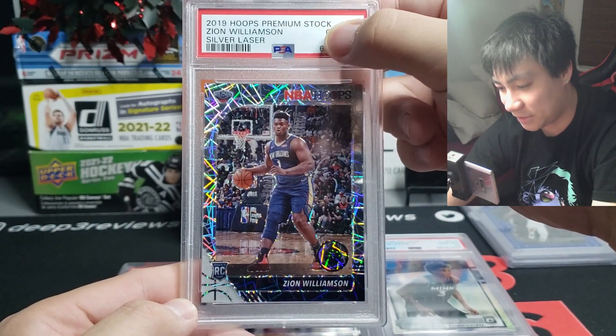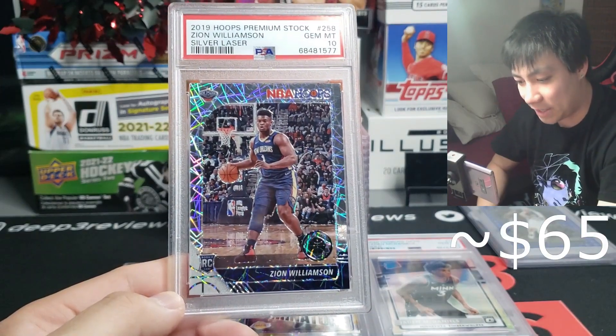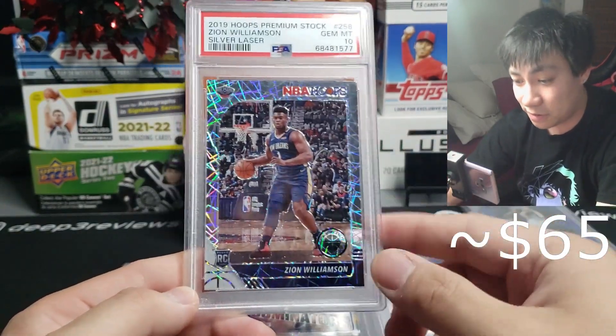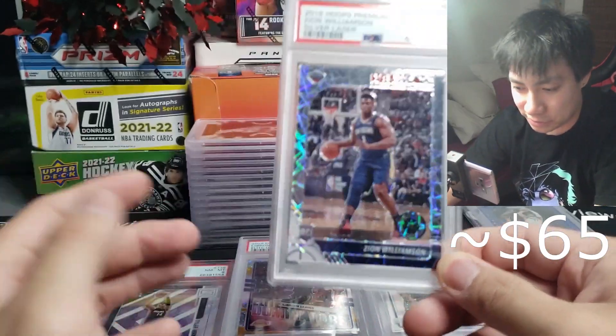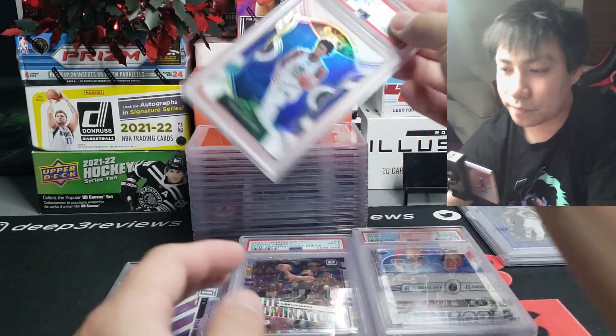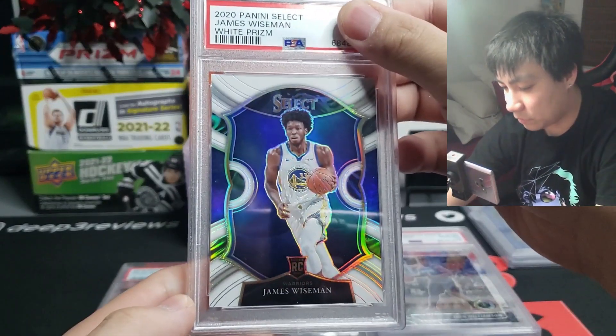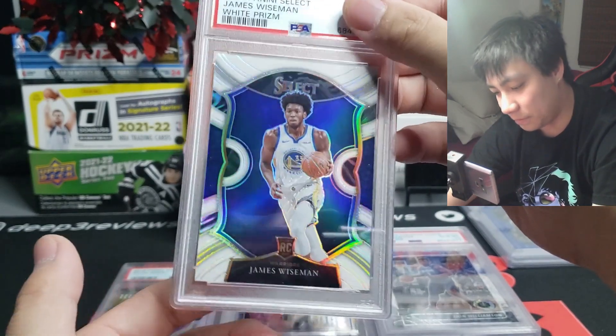You can also get cards graded — I charge a grading fee for whatever you want to grade. Hoops Premium Stock with silver laser comes back a gem mint 10. That is a banger right there. They've won like seven or eight out of their last ten games, so they're doing insane. Boom, right into the 10 stack.